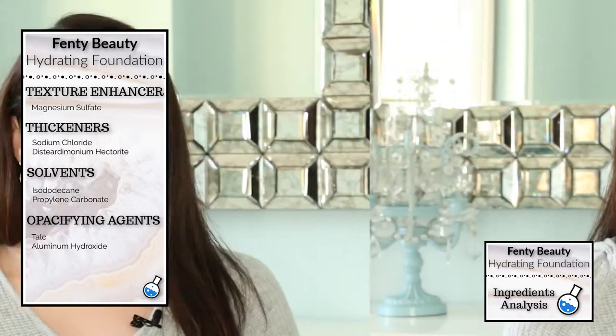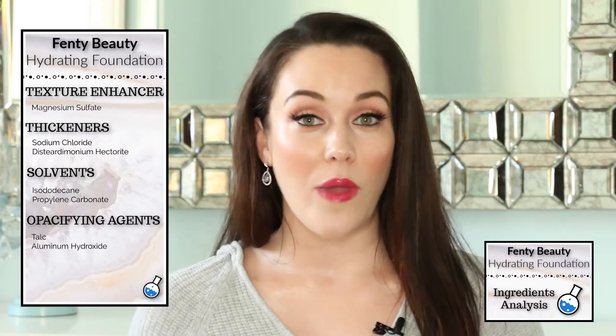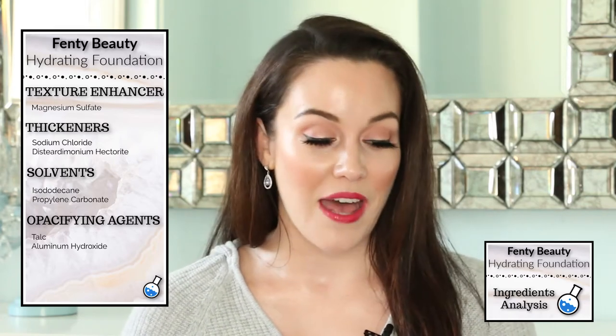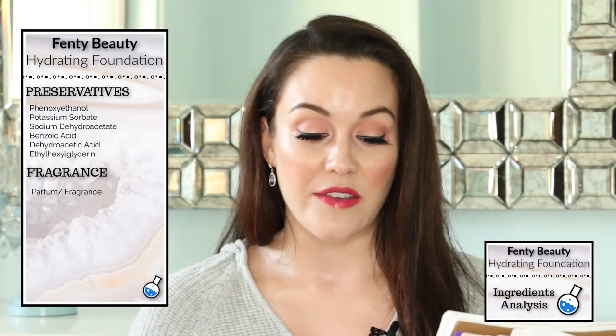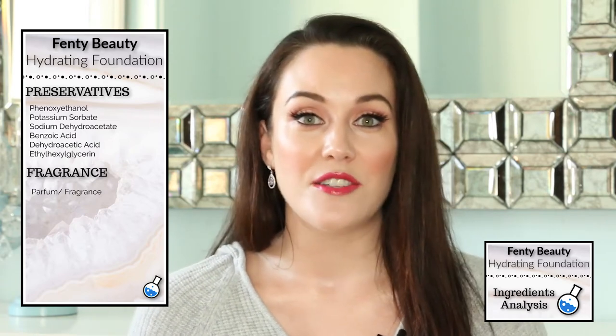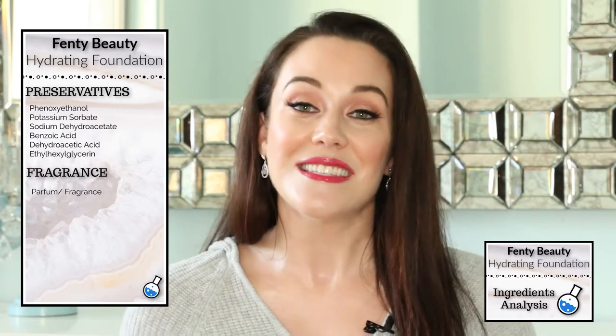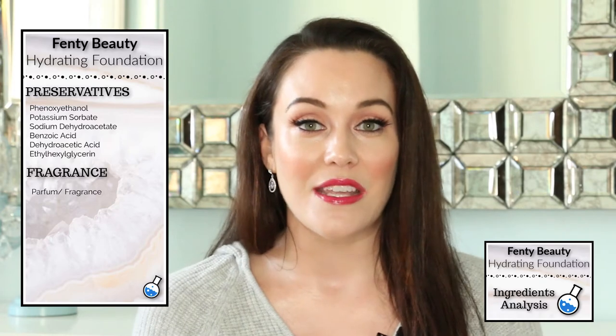There are also two opacifying agents within this formula. I do want to point out that cosmetic-grade talc is okay to have in a foundation — it has been approved by the FDA, and I will link their statement on talc below. Finally, we have a few different preservatives as well as a fragrance ingredient. This is the one that gave me pause — I really don't like fragrance in any of my cosmetic formulas. It's best to avoid it because the ingredient is very vague and considered a trade secret, so cosmetic companies don't need to release what they put in it. There could be 200 different chemicals and we just don't know.